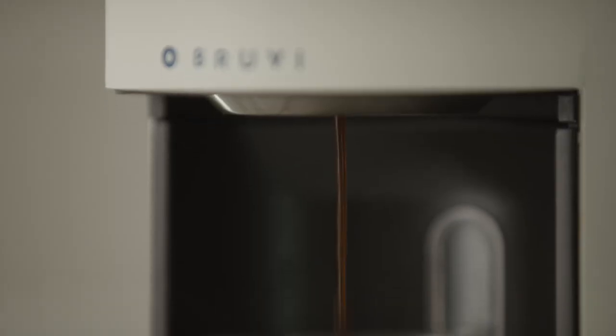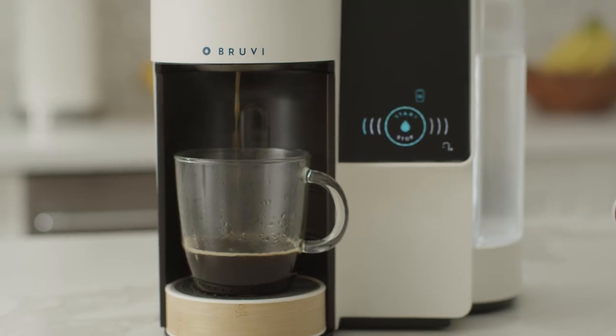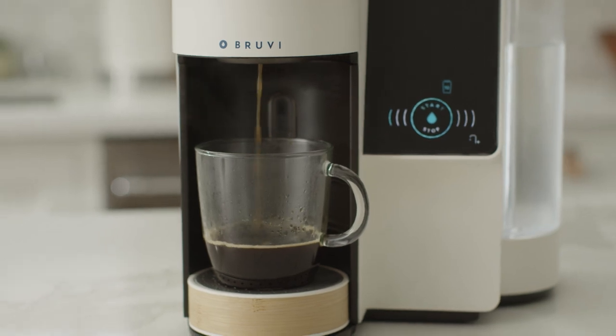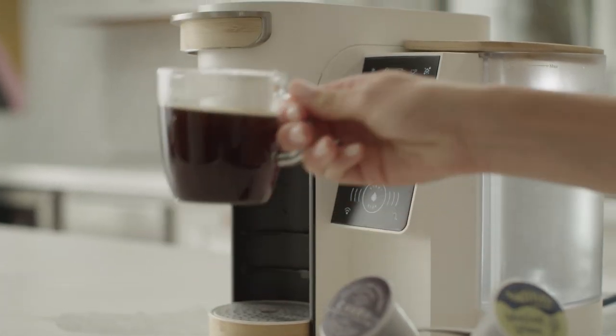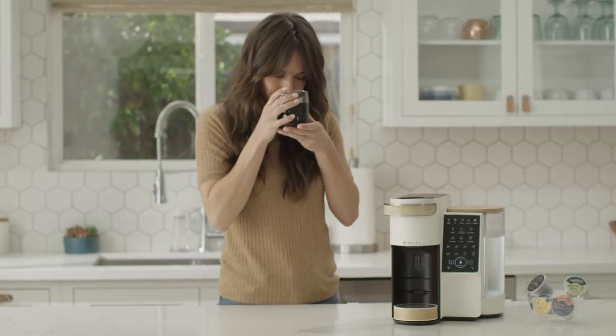BrewVee is single-serve coffee entirely reimagined. Remarkably tastier coffee, eco-friendly pods — coffee, espresso, cold brew, and more — right at your fingertips.